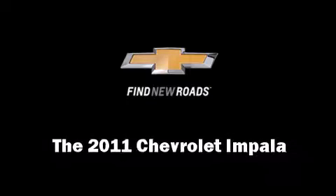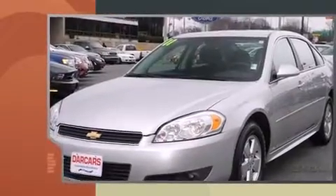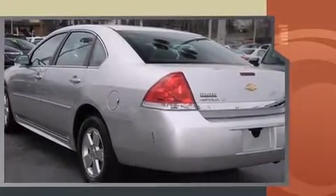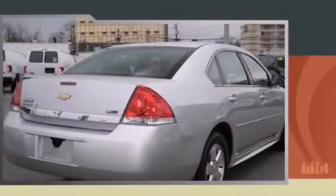You can expect a lot from the 2011 Chevrolet Impala with fewer than 45,000 miles on the odometer. This four-door sedan prioritizes comfort, safety, and convenience. It features an automatic transmission, front wheel drive, and a 3.5 liter six-cylinder engine.